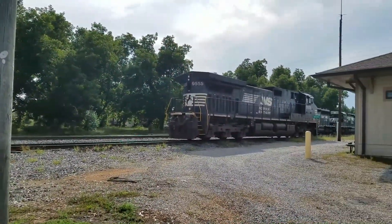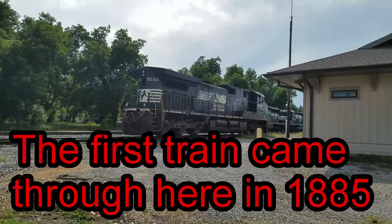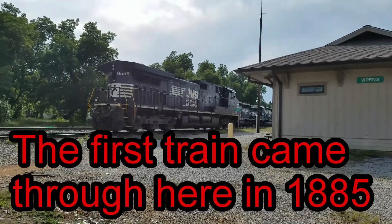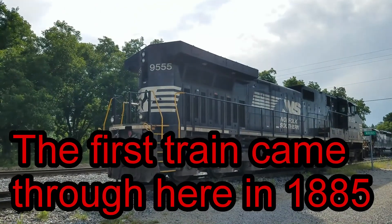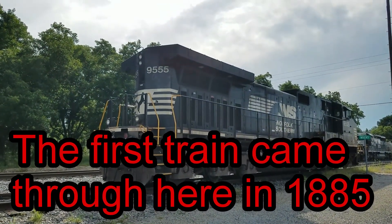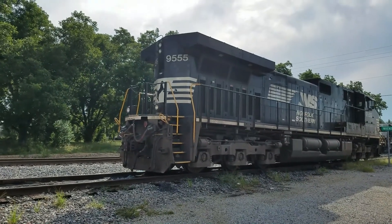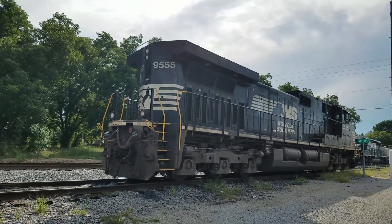I just want to take a look at some of these Norfolk train engines because I don't get to see them very often. Got a little closer view there. I always love that horse on there — it reminds me of the horse like on a Ferrari or something like that.